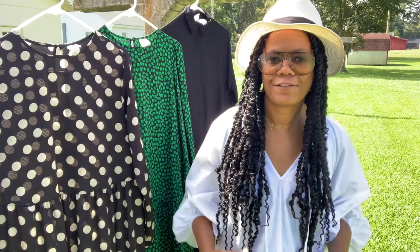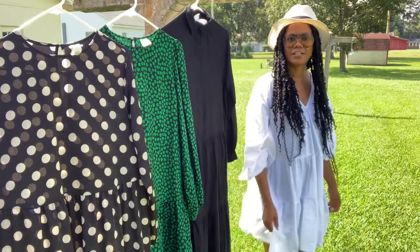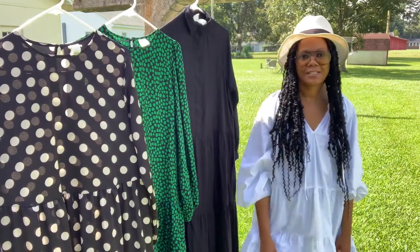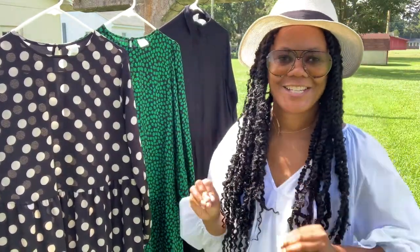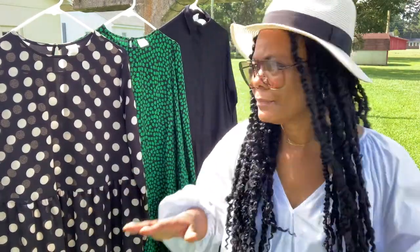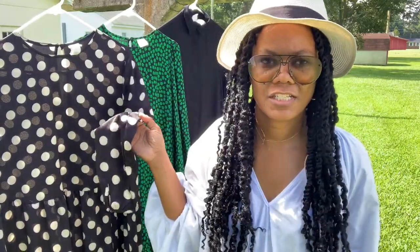Hi loves, welcome back to my channel! Today I'm back with another video sharing some fall inspiration with you guys. Last time I shared my favorite prairie dresses — this dress here is the shorter version I've been wearing all summer. Today I want to share more dresses I found at H&M. They had an amazing sale, and these are darker tones that I can transition into the fall, whereas the lighter one is more airy for summer.